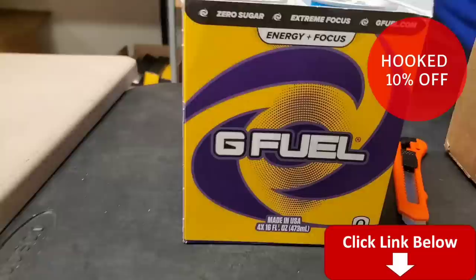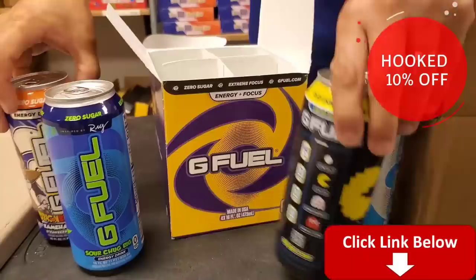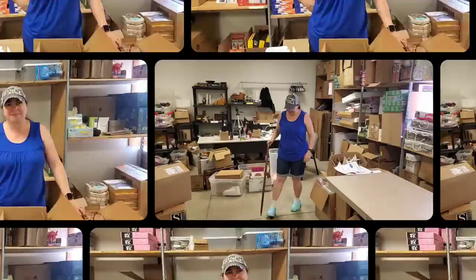Come and get all the different kinds of G Fuel. I do believe that the gamer Peaty Pie also uses it too. And this is what keeps me all hyped up.